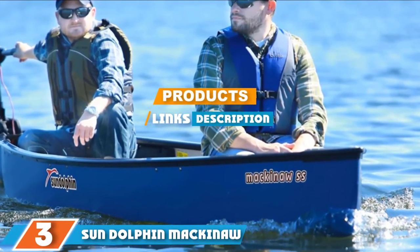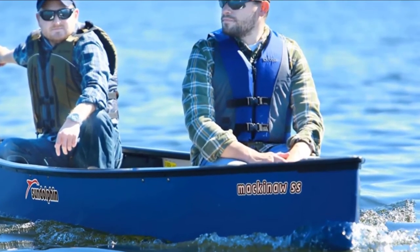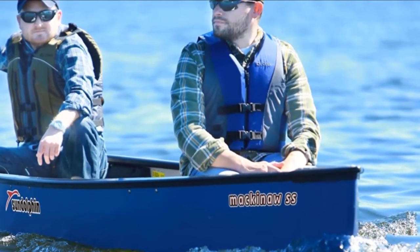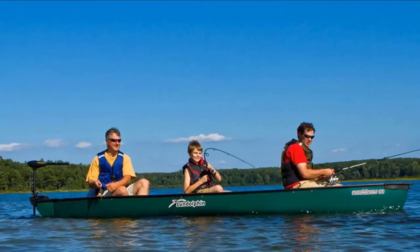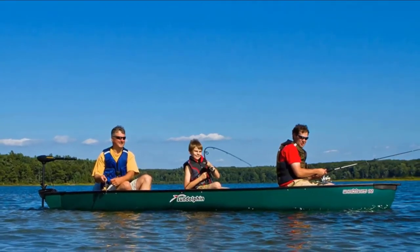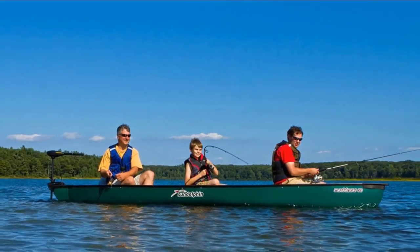The Sun Dolphin Mackinaw is a top-rated canoe for families, perfect for recreational paddling and catching fish. It is one large canoe that can accommodate two adults and one to four kids. With its high 800-pound weight capacity, it can also carry a large amount of fishing or camping gear.